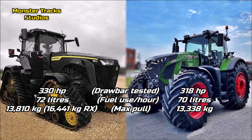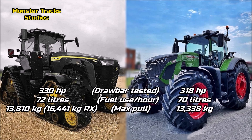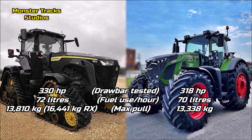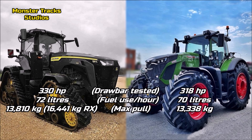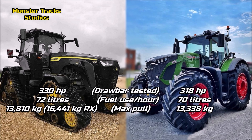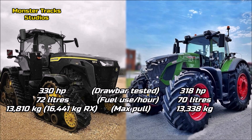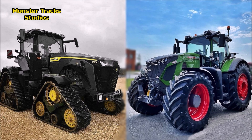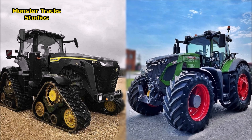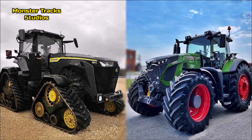The drawbar tested of the Deere is at 330 horsepower with 72 liters fuel use per hour and a max pull of 13,810 kilograms, and it can reach 16,441 kilograms with tracks in the RX edition. Fendt is lower at 318 horsepower with 70 liters fuel use per hour and a max pull of 13,338 kilograms. The Deere has the advantage on drawbar as it is more powerful with nearly the same fuel use, and can go higher as RX.